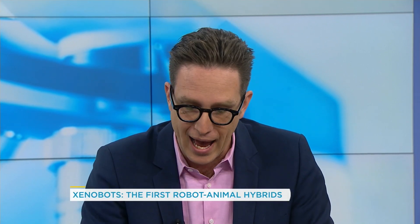Heart cells contract by themselves. And so this robot that's made out of them contracts in a weird way, and as a result of that can move across a petri dish.